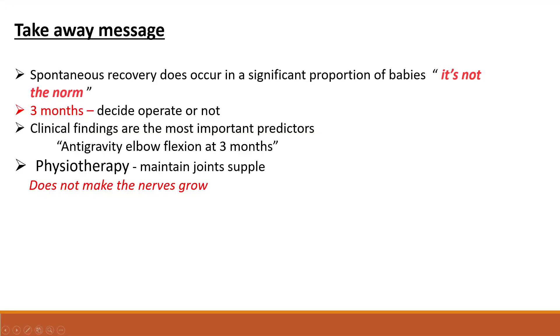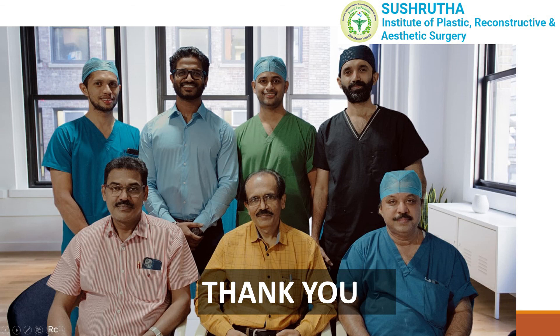The key takeaway messages: spontaneous recovery does occur in a significant proportion — maybe 60 to 70% — but it's not the norm. Three months is the decision point for whether to operate or not, and clinical findings are the most important predictors, specifically anti-gravity elbow flexion at three months. Physiotherapy maintains joint suppleness but does not make nerves grow. Thank you all from team Shushruta.